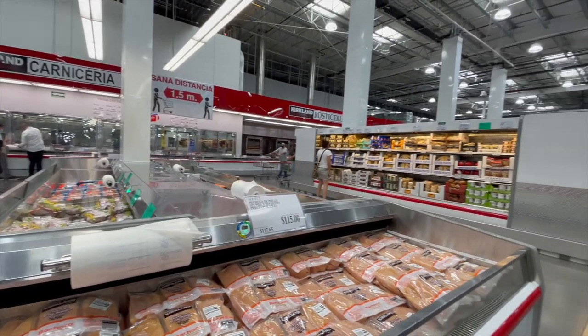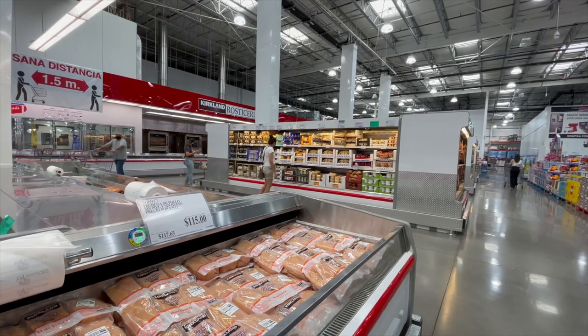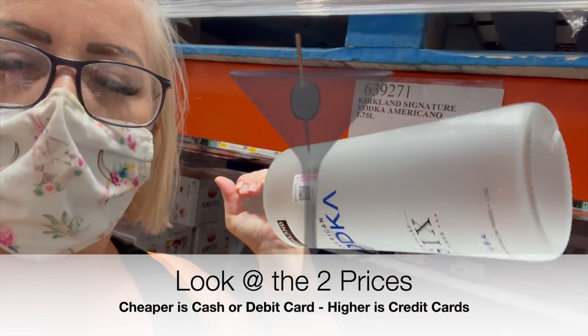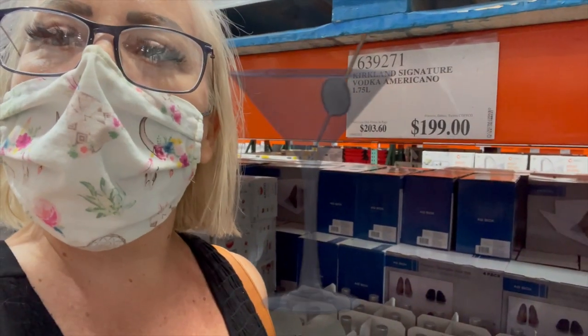This chicken right here — the Costco chicken — is something I got back in the States and I continue to get here. I like that it's wrapped in three different sections so I can cut off what I need. And Kirkland vodka at $1.99 — I will be taking one of these.